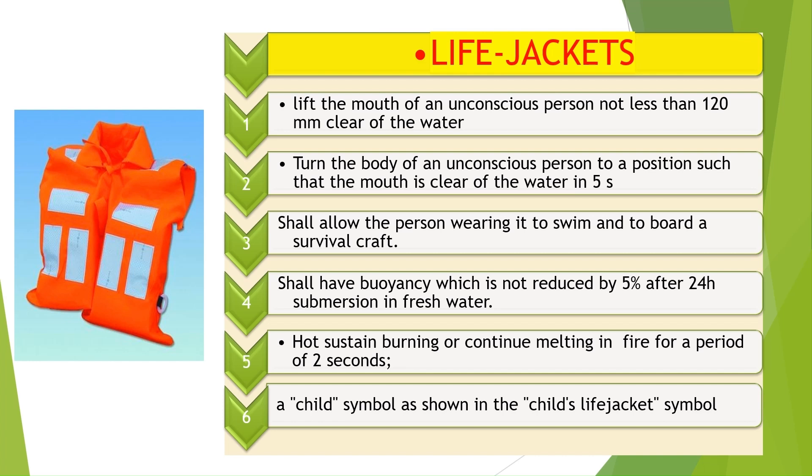Life jackets shall comply with the following. An adult life jacket shall be so constructed that it does not sustain burning or continue melting after being totally enveloped in a fire for a period of 2 seconds. At least 75% of persons completely unfamiliar with a life jacket can correctly don it within 1 minute without assistance. It is comfortable to wear, allows the wearer to jump from a height of 4.5 m into the water without injury and without dislodging or damaging the life jacket, shall have buoyancy not reduced by more than 5% after 24-hour submersion in fresh water, and shall be fitted with a whistle firmly secured by a cord.